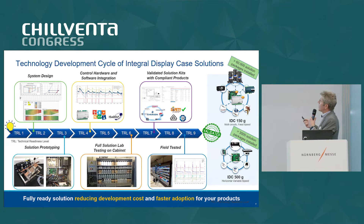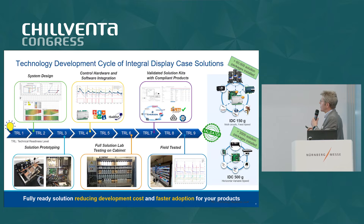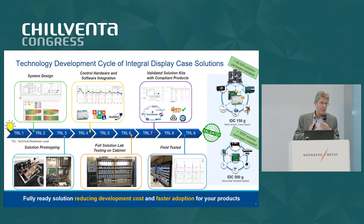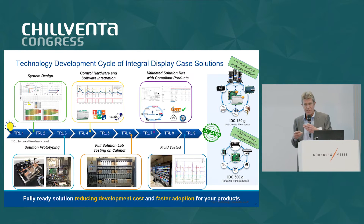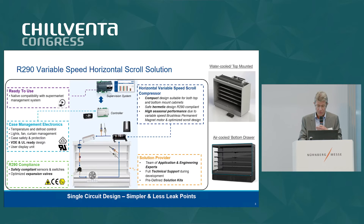In the past, we were mainly providing multiple circuit solutions limited to 150 grams. But now the good news is that EN 60335-2-89 has been revised last summer, and now you can go with a 500 gram charge for display case applications. We've already been supplying that solution mainly in the UK market, where they've been using EN 378. We've been running quite a few stores with this solution and it's been running fine over time.